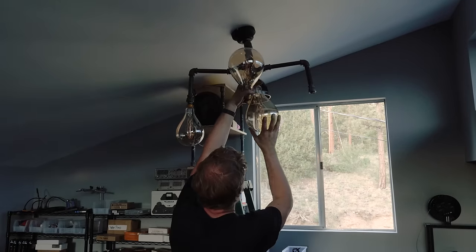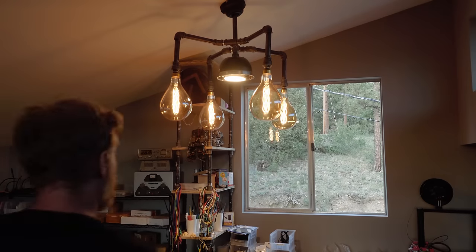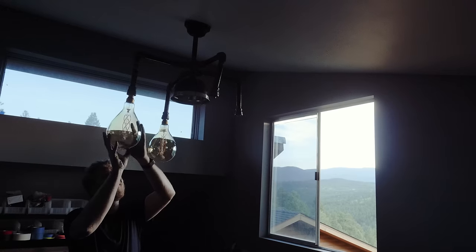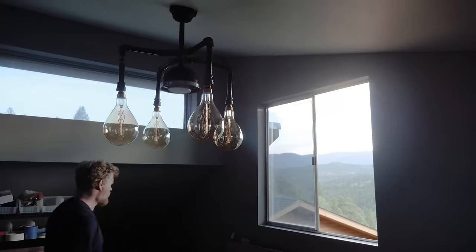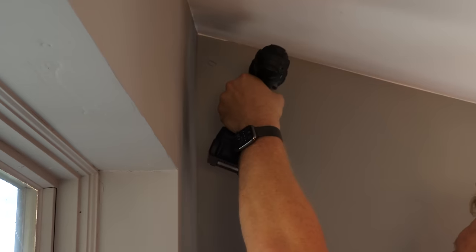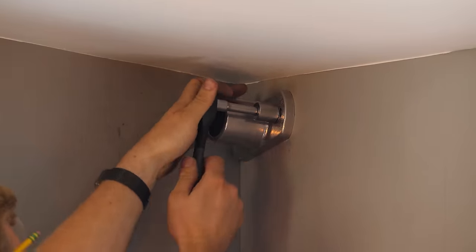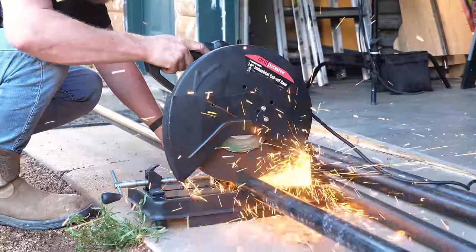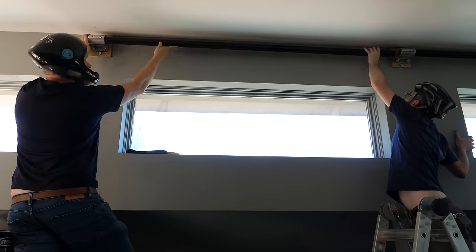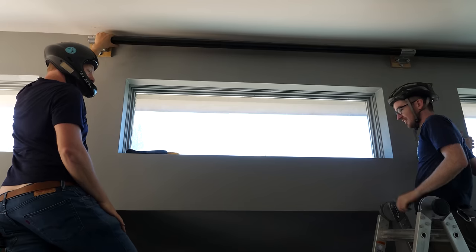Not bad, not bad at all. It's looking pretty good. I've got one more big thing I want to do — this space up here feels very empty and I want a place to hang lights off of. That went smooth — awesome, sweet deal.